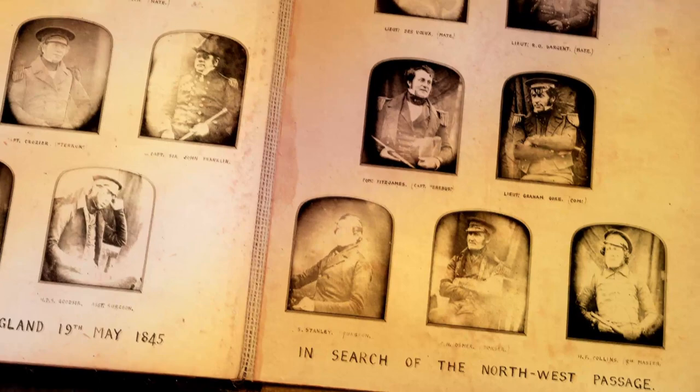Now, for the first time, we might get to know in detail how they found themselves trapped in the ice, and how they endured months, even years, in the Arctic.